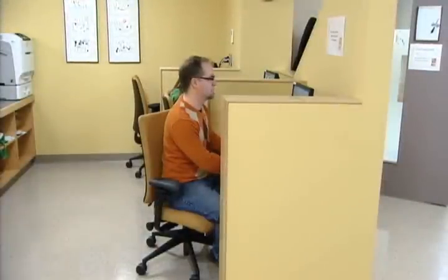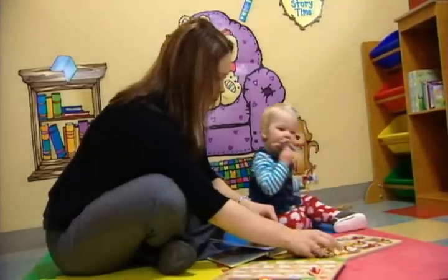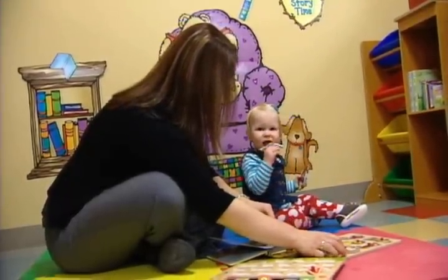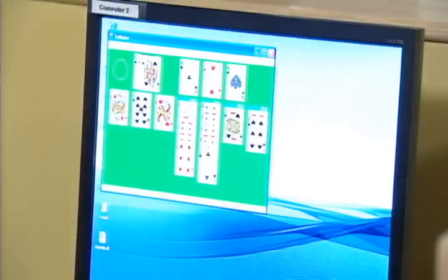The Family Resource Center is a very family-oriented space. Parents can come and look for information and so can teenagers, but kids can also come and hang out in the play area, play with other kids, and even with the computers we have games online they can play.